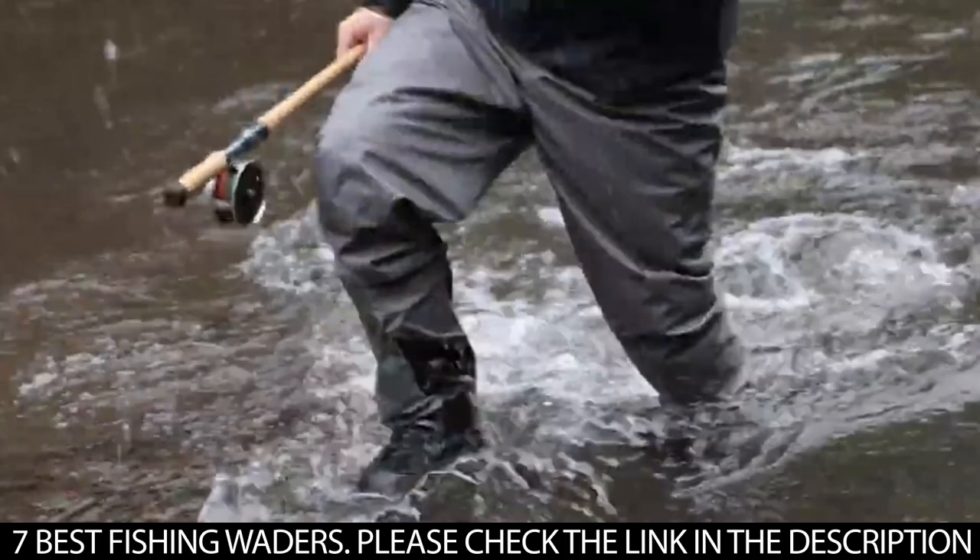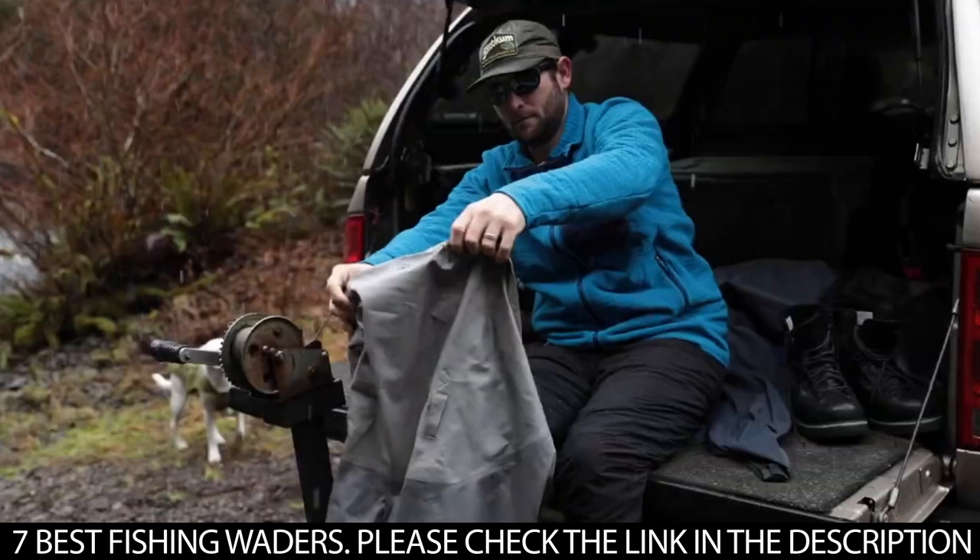Fishing is a fun outdoor activity which involves catching fish that can be used for food or sold to make money. While going fishing, it is very important to go with the right gear.